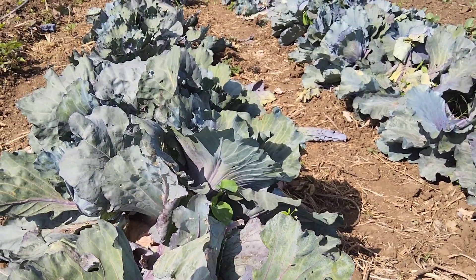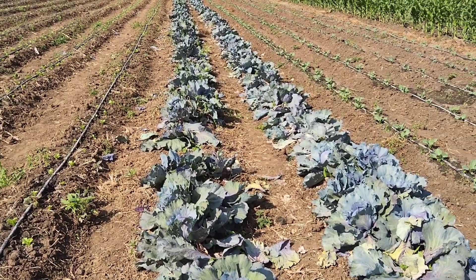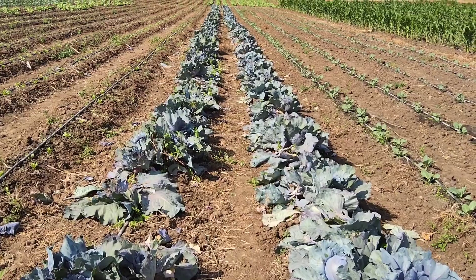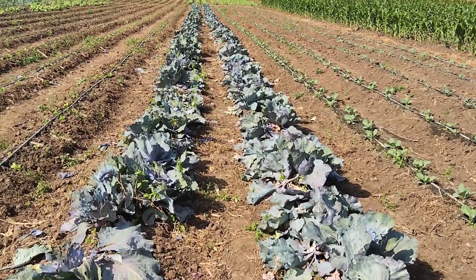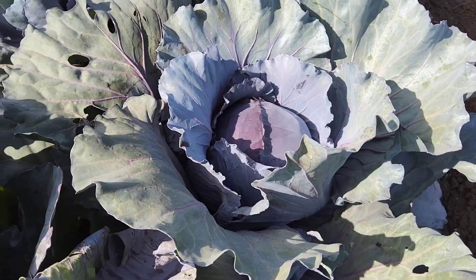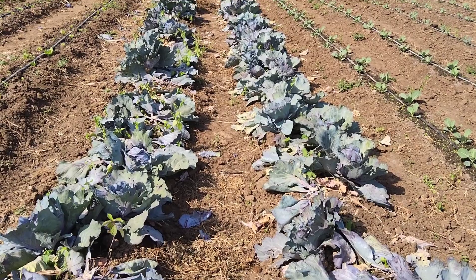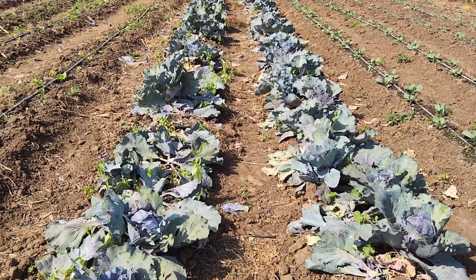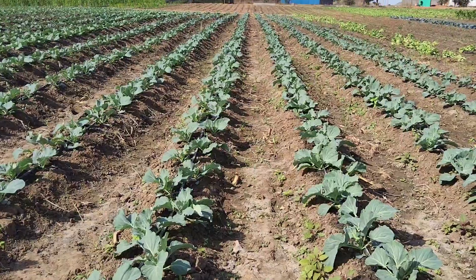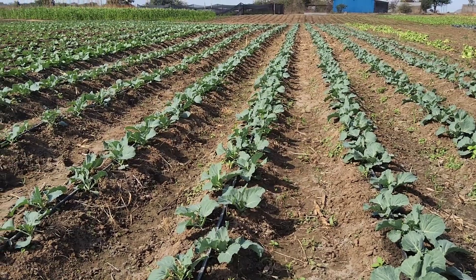This red cabbage is a trial we're doing. One of the lessons in crop farming is that before you go crazy scaling up any new line, you've got to do a trial first. We did two lines and they've actually gone very well. You always need a proof of concept before thinking about scaling up. Being a brassica, this has done quite well — decent heads of red cabbage.